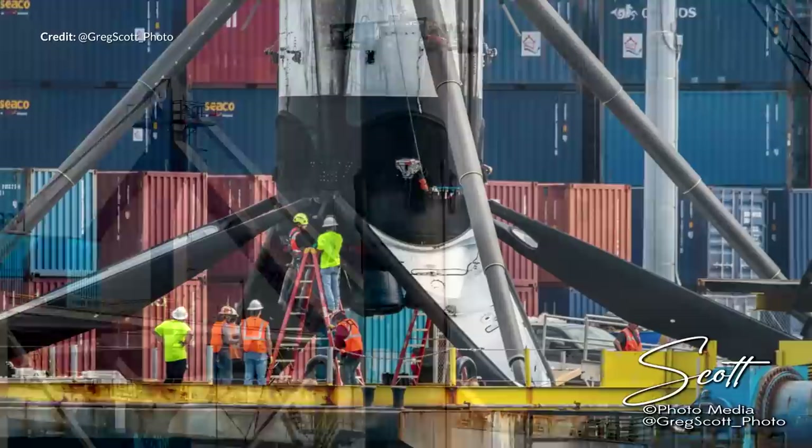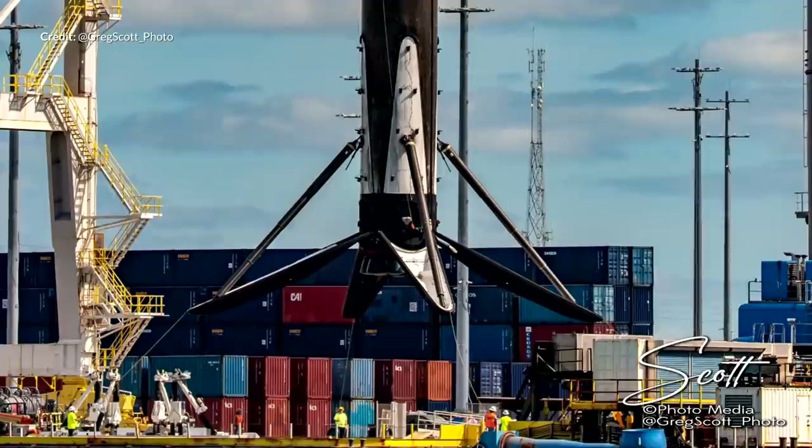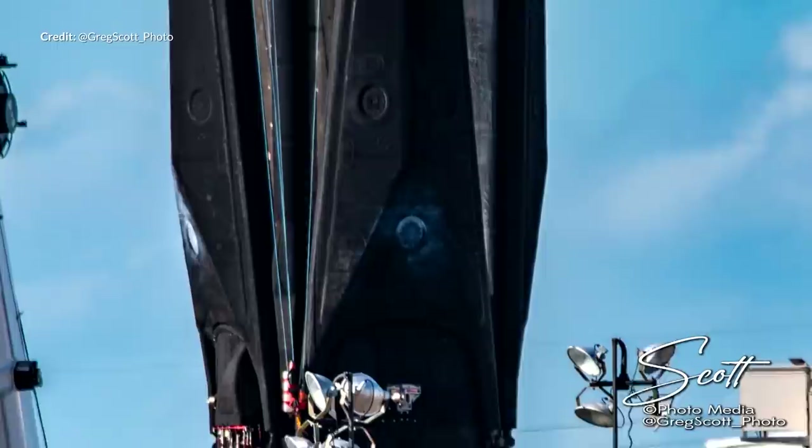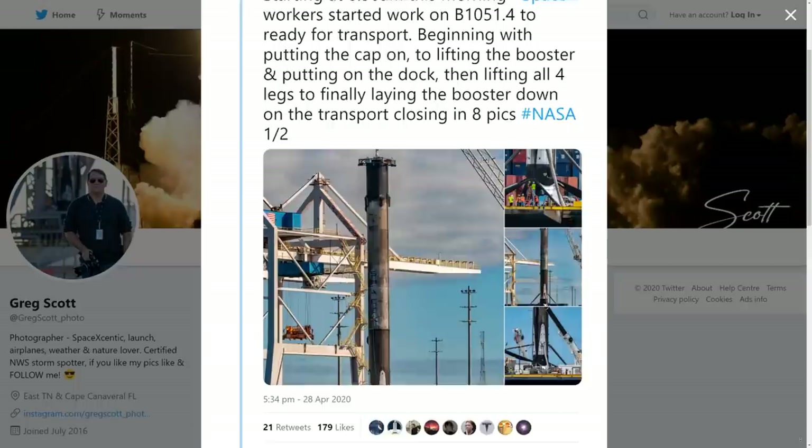The booster from last week's Starlink launch returned safe and sound as well. These amazing photos by Greg Scott really put the scale of the Falcon 9 compared to tiny humans into perspective yet again — I never get tired of these shots. The booster itself is still looking great considering it's had four missions at this point, two of them now being the more energetic Starlink drone ship landings. Beautiful work, Greg — highly recommended following there on Twitter.